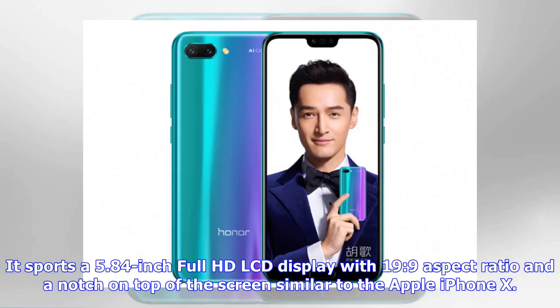It sports a 5.84-inch full HD LCD display with a 19:9 aspect ratio and a notch on top of the screen, similar to the Apple iPhone X.